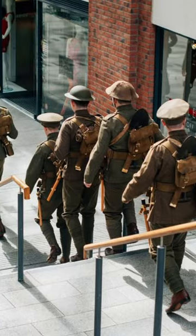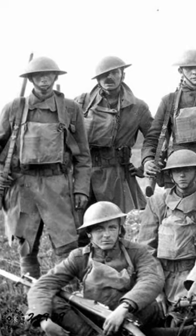In today's short video, you are going to know more about the uniforms used by the British Army over the last few years.